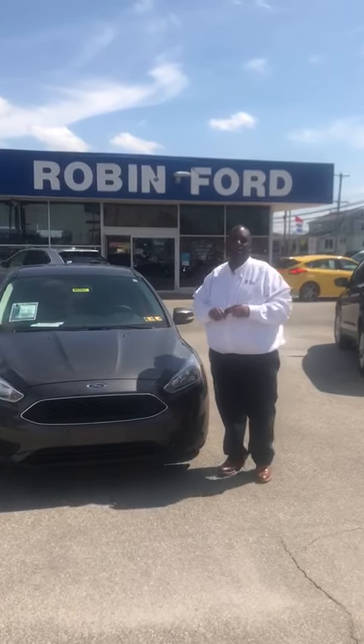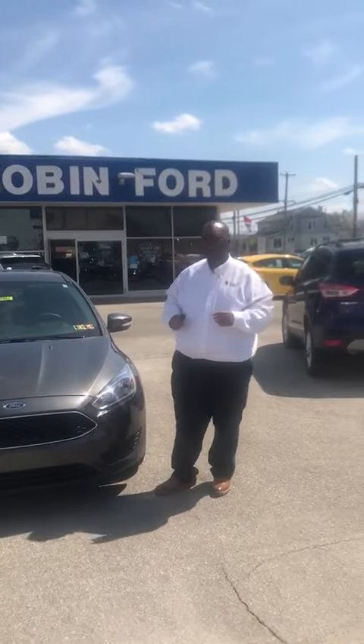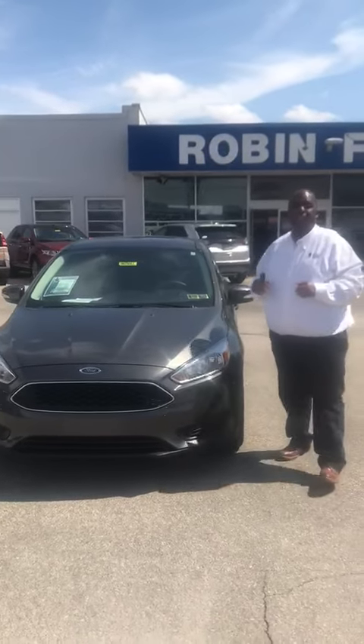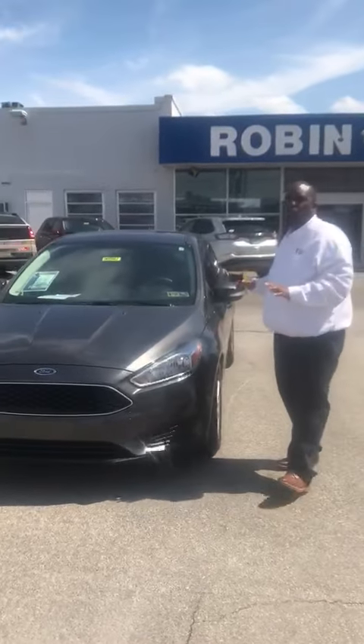Hey guys, this is Jamar coming to you again at Robin Ford. Here today we're doing stock number 9656, it's a 2015 Ford Focus SC in Charcoal Gray.